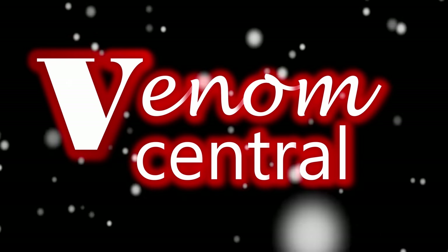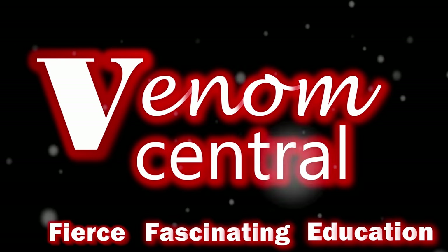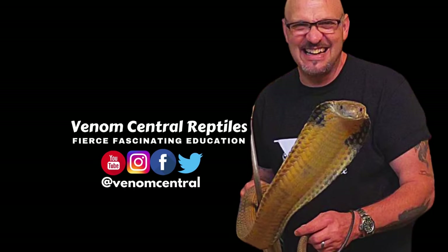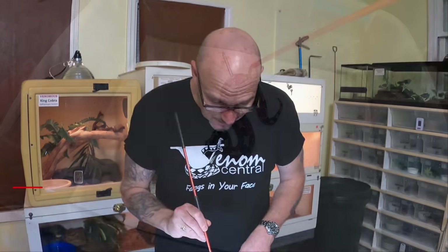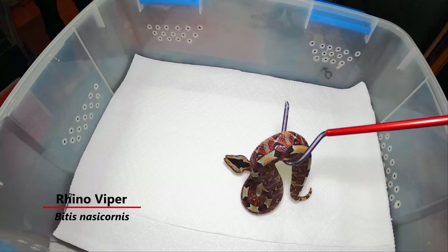The Rhino Viper captive care tips and a live feeding coming up. What's up Venom Squad! Today we're gonna do the Rhino Vipers and we got a beautiful little specimen right here — this is one of our captive born babies.